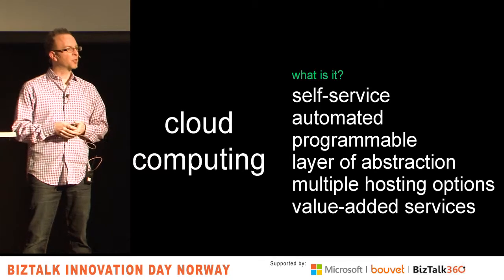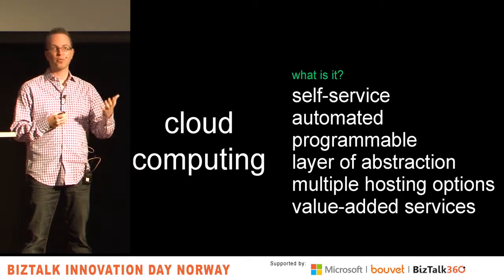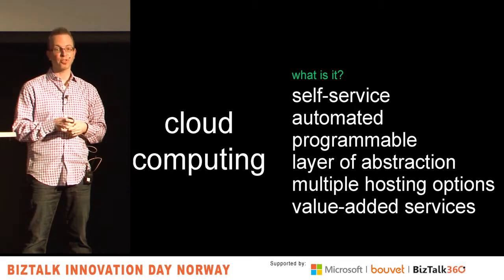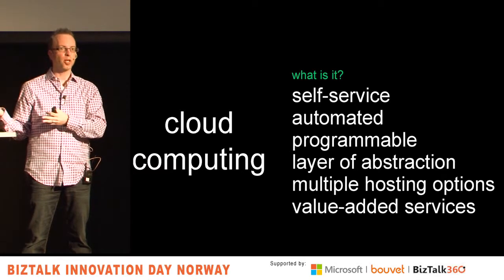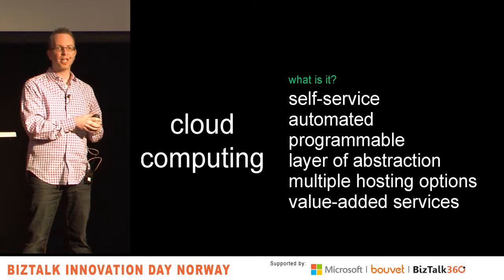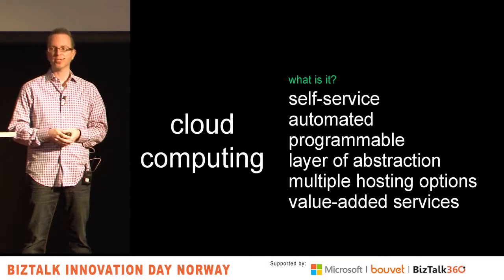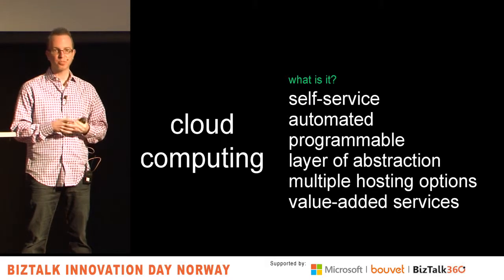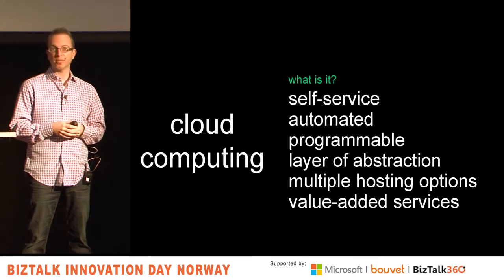You're getting familiar with those layers of abstraction: Software as a Service, where you're renting software; Platform as a Service, where you're running from the web application up; or Infrastructure as a Service, where you own the operating system. It's always a mix. Very few people are using just one. You might use Dynamics CRM Online for your CRM application and then run your custom applications on infrastructure — you're supposed to mix and match. And then there's hosting options.